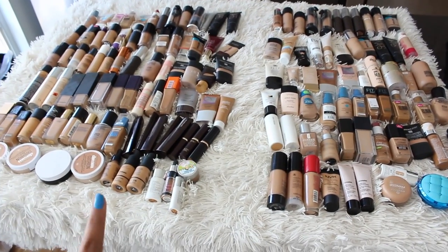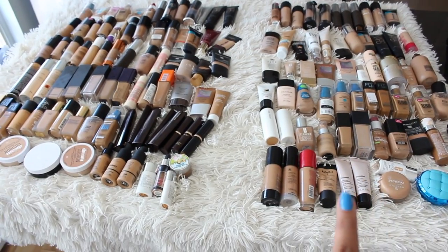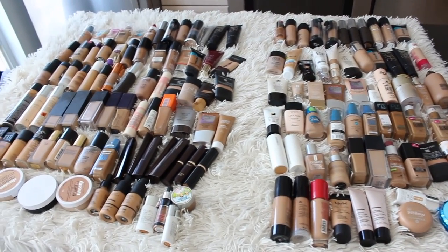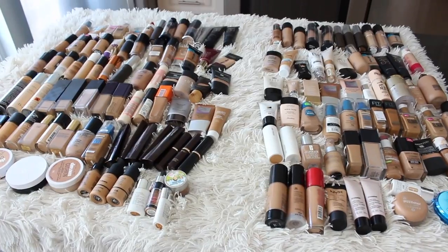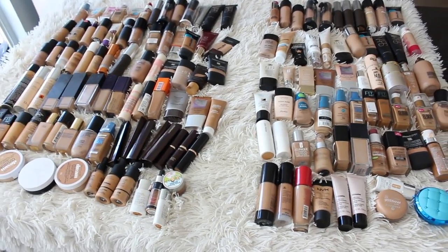Here is the finished product — over here is the keeping pile, over here is the going pile. We have a grand total of 66 foundations leaving my collection, leaving 84 to stay. Obviously this is not an amount you need as a regular makeup user or even a makeup junkie — I've got some work to do. I hope you enjoyed that declutter; it took me so long — just sorting them took about 15 minutes alone, not including all the deciding and swatching, and there's paper towel with foundation on it all over my kitchen. Stay tuned for a concealer declutter next and be sure to stay tuned for oily skin diaries week. Thank you so much for watching — you can find me on Instagram, Twitter, and Snapchat at SamanthaJaneYT. See you guys next time, bye!